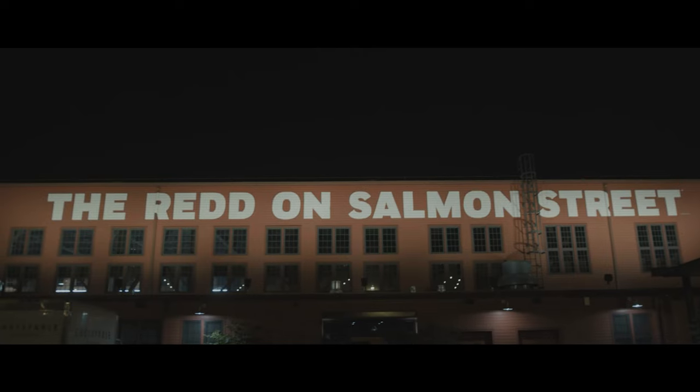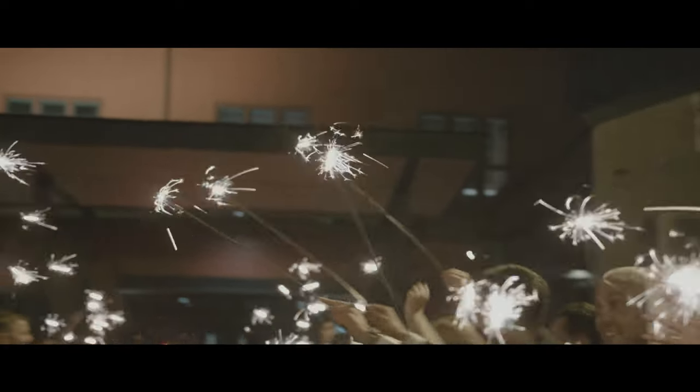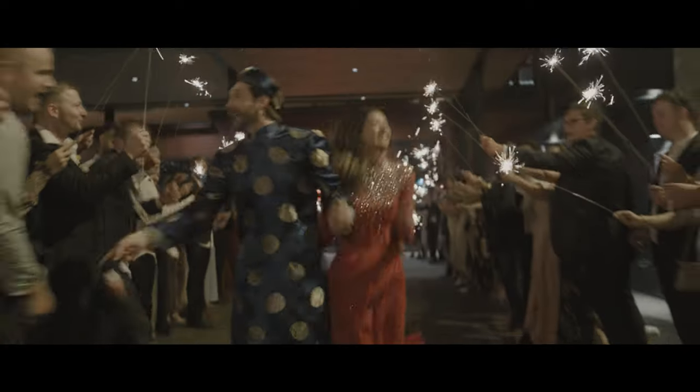Let's say it's the end of the night — ceremony's over, the reception's winding down, and you want to do something special for your guests about an hour before last call. This foyer area has been transformed many times into a food truck area. You can have Pips Donuts, pizza, 50 Licks ice cream — anything you want out here.